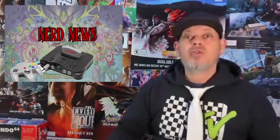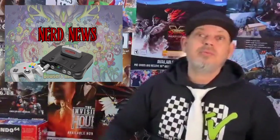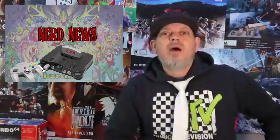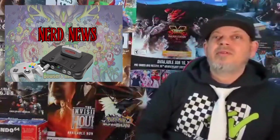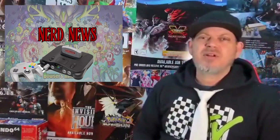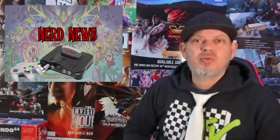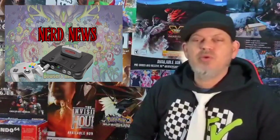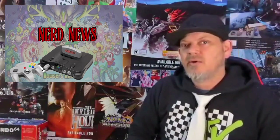So what are your thoughts on this? I'm interested — let me know, we have a comment section, use it. With all that being said, I'd like to thank you all for tuning in to the Nerd News tonight. Sorry if I got a little out of hand — I get passionate about certain things. Our gaming community is one of them. I enjoy it. It gives me so much. I do not like to see people try to tear it apart. We should all be one team.